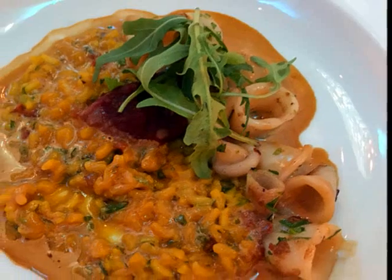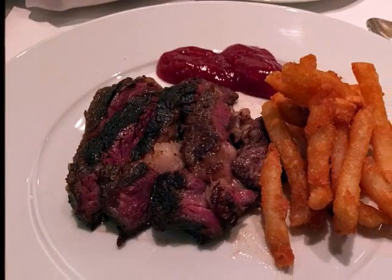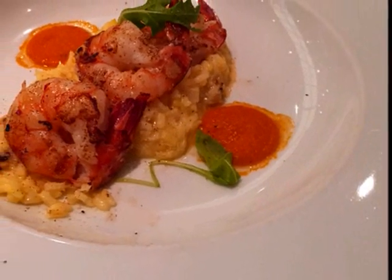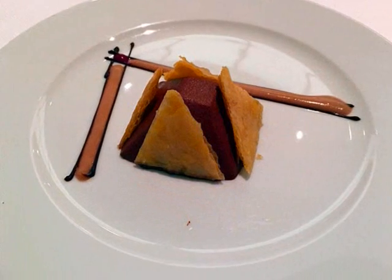A little risotto with calamari and arugula. Rabbit steak cooked rare with french fries — it was perfect. Shrimp on top of champagne risotto — it was very, very good. A chocolate mousse with a filo crust.